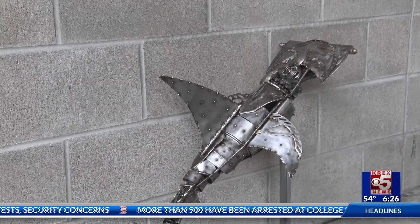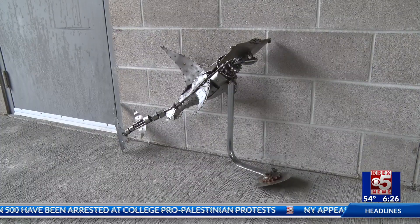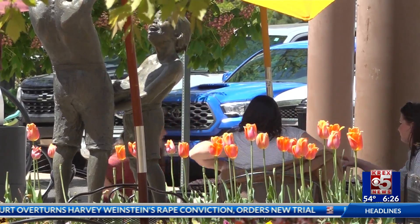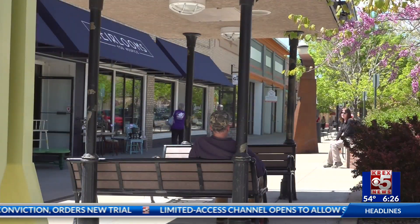Although it needs repairing, Goh says fortunately the thief didn't cause much damage to the sculpture. When we got the piece back it looked like it was in really good condition, so it should be a fairly quick fix. Goh gives credit to the community for caring so much and thinks they are the main reason the shark is back in the Main Street swim of things.